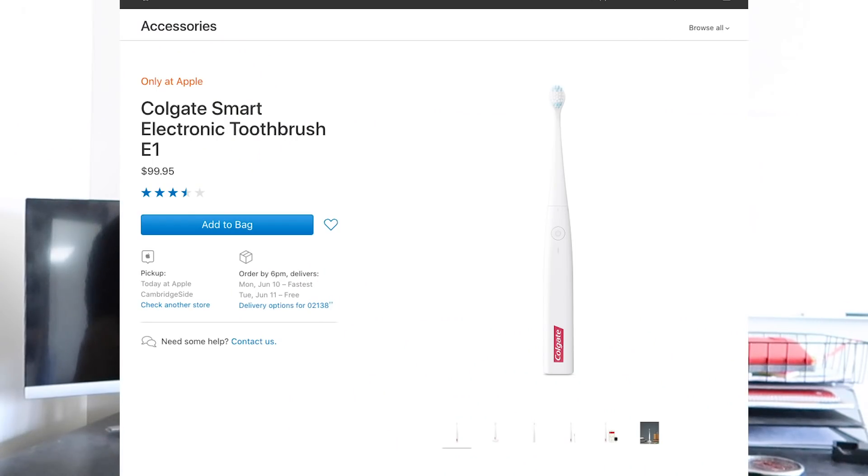So which ones were real and which ones were fake? Well, the first, third, and fourth products were all real. The first product is the Colgate smart toothbrush, which you can buy at the Apple Store for some reason. The reviews of it are generally lukewarm — it's not like an electric toothbrush that has special brushing settings or anything. It just tells you how well you've brushed your teeth, and you don't need to spend $100 on that. You could just go to the dentist and spend $100. So I wouldn't really recommend dropping $100 on it.